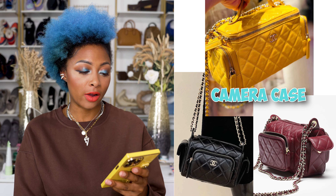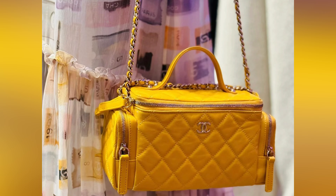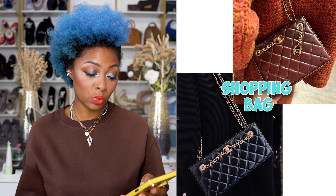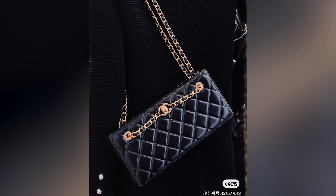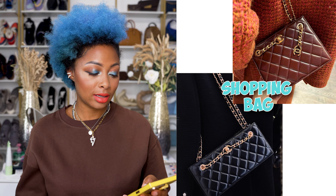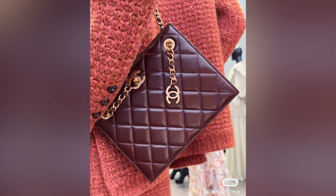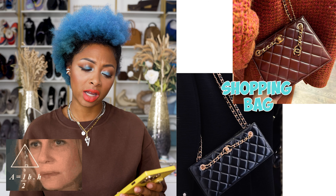They have a small camera case coming out in burgundy, black, and yellow — the yellow is definitely my favorite. They also have a shopping bag coming out. There's an East-to-West version in black and a more square version coming in black and burgundy. I tend to gravitate toward East-to-West but the square version is tempting too — I actually like both of them.